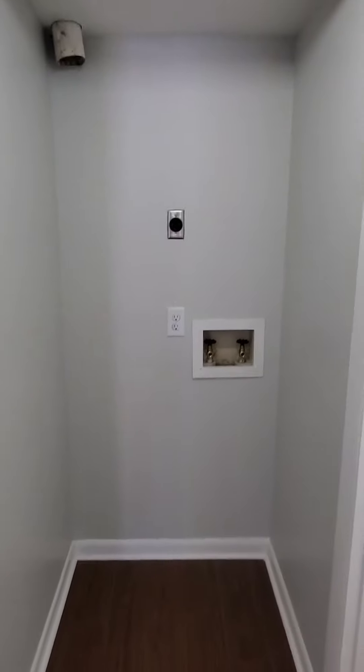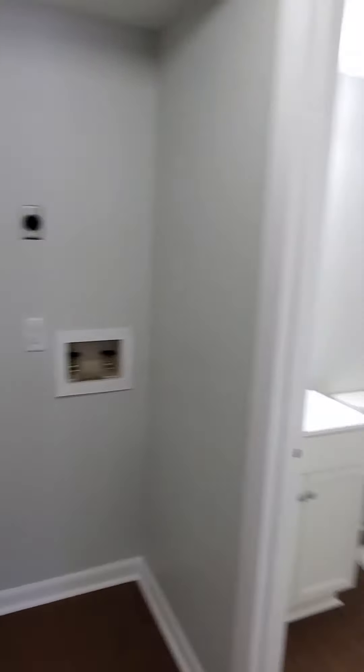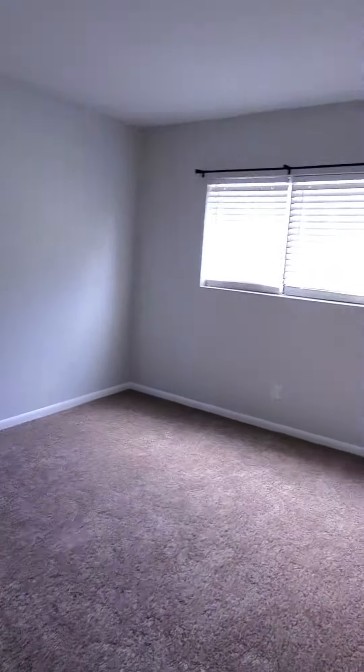Here's a space for a stackable washer-dryer. This is going to be the front bedroom, which is your guest bedroom.